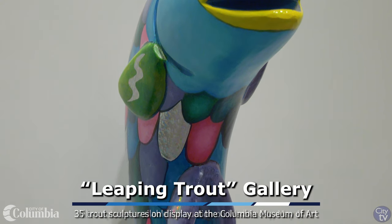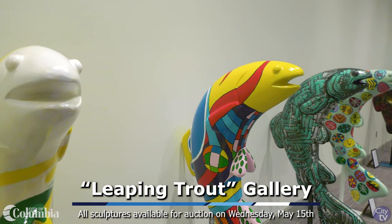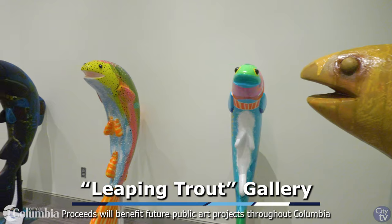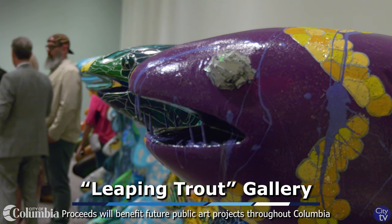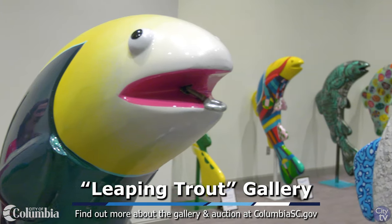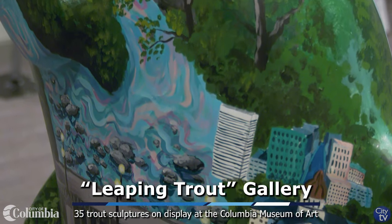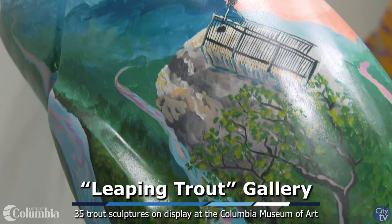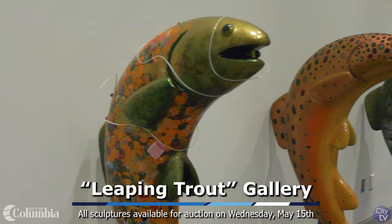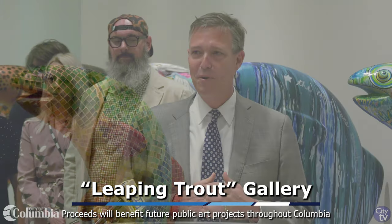I want to thank OneColumbia for helping us get this out and get us here. I want to thank all the artists here today. Our goal is to raise as much money as we can to continue doing these projects and give back to our arts community. I've got to thank Scott Garrett, who took this project on as a request from my office and has done an incredible job, along with Peyton Lang and Rutherford Fawcett in my office. And then we'll hear from some of the artists who have done these incredible trout.